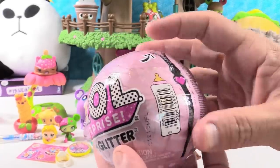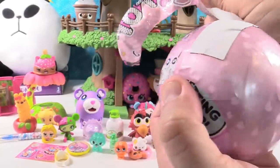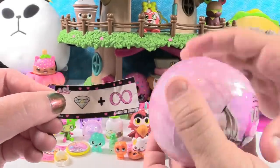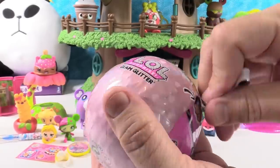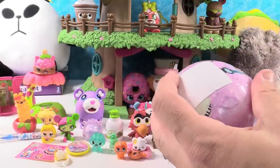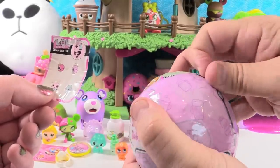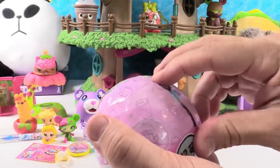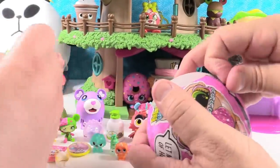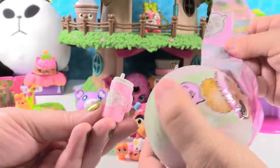Last thing is going to be an LOL Surprise Glam Glitter — I love these. Let's see who we get today; I'm hoping it's somebody new. We're giving one more shoutout to Dis is Teddy — thank you for leaving a comment. Here's our checklist. Do you think we'll have a crier, a spitter, a tinkler, or a color changer? I think we're going to have a spitter today. Let's see — first blind bag: wow, look at the sparkly pink and white, this reminds me of snow.